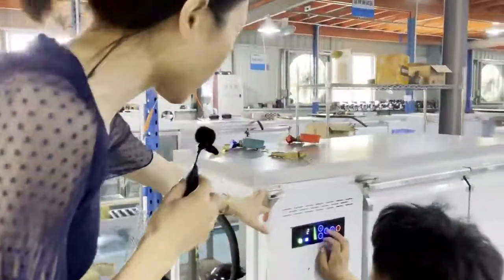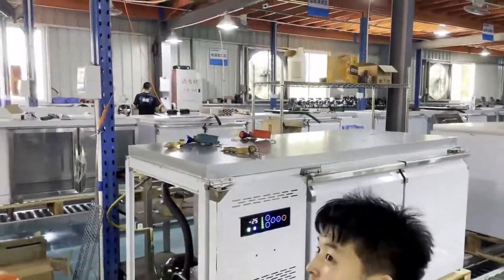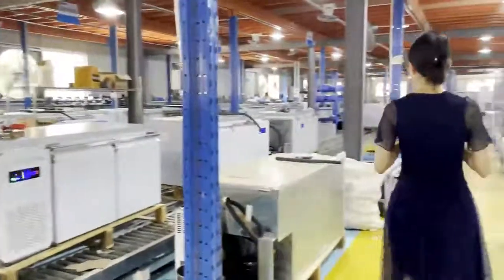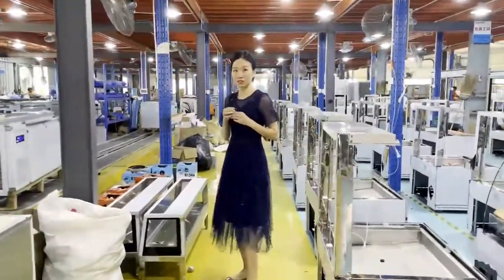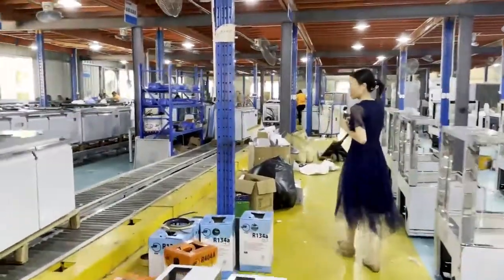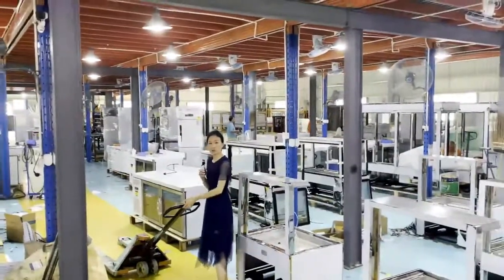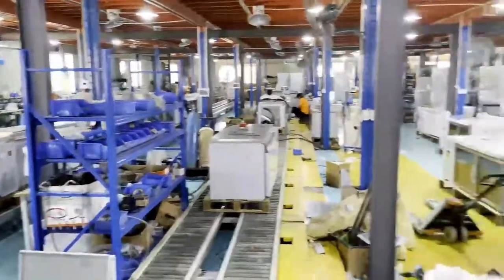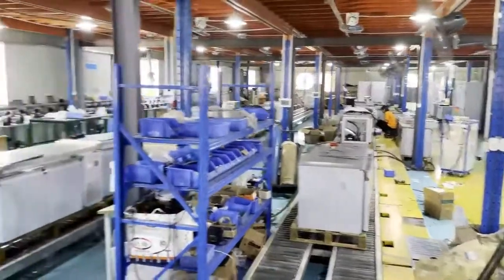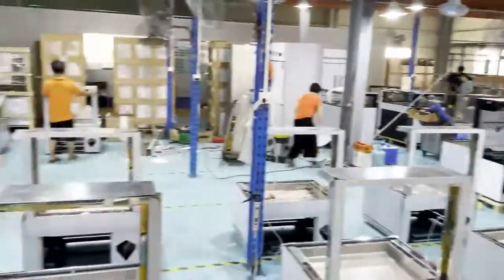The setting temperature can be minus 25 degrees. This whole production line is currently occupied by the bar table series, which is one of our hot sales items.